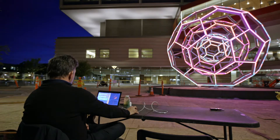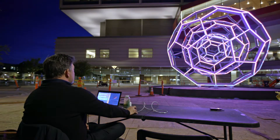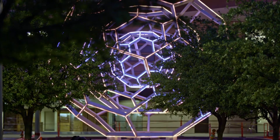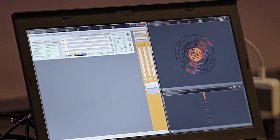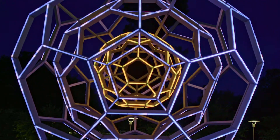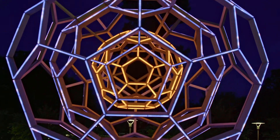I'm using the form of the Buckyball, which represents geometry and space, but then I'm lining that structure with LED tubes, so I'm adding a temporal aspect to it. I can sequence those tubes to be any of 16 million colors, so I'm moving light around the form and activating the form over time, which gives it yet another dimension.